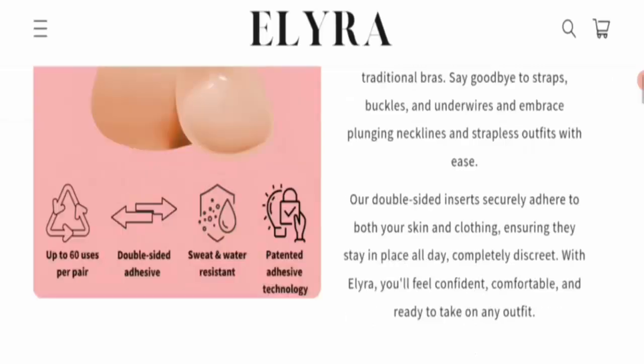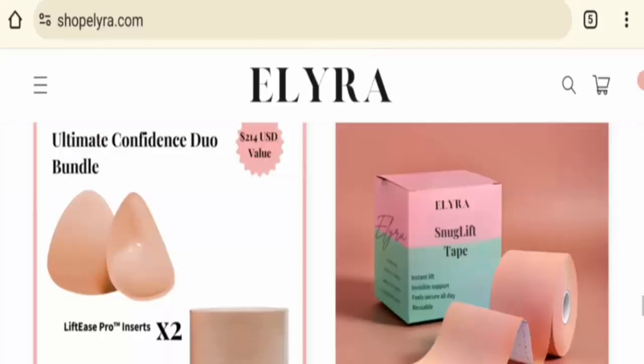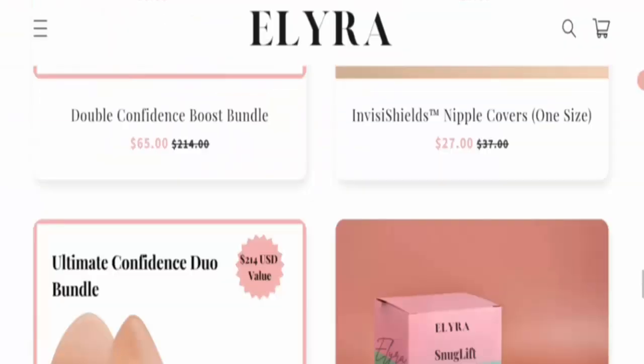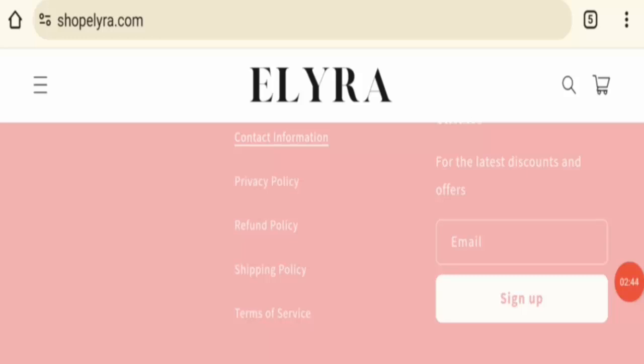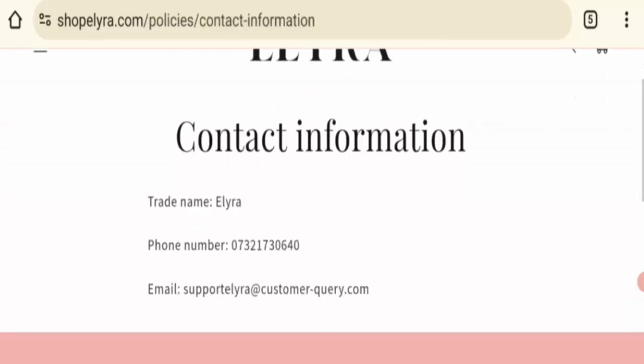Next is contact information. Click here on the contact section. This option mentions a phone number and email address. If you have any concerns about this website, you can contact them via this email and phone number to solve all your queries.